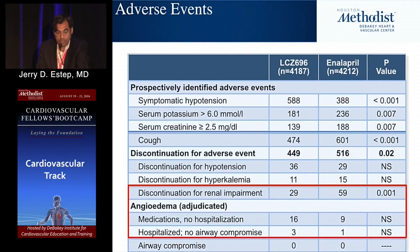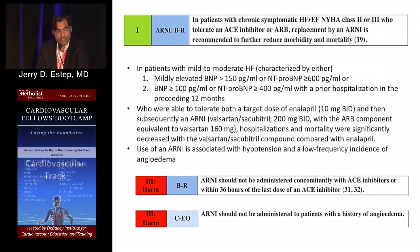Entresto reduces blood pressure slightly more than enalapril alone due to the concomitant neprilysin inhibition plus angiotensin II receptor blockade — the two components of the drug — leading to more vasodilation. Be cognizant of the blood pressure lowering effect, though it can be favorable for those with relatively higher blood pressure. It is a Class I, Level of Evidence B recommendation as replacement for ACE or ARB in those in New York Heart Association Class II or III. If they're on an ACE inhibitor, wait for a 36-hour washout period before starting, then uptitrate to the goal dose used in the trial.